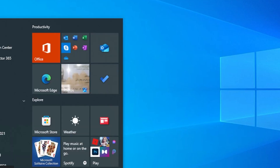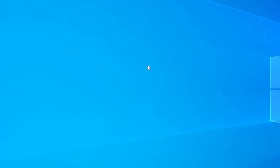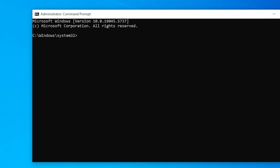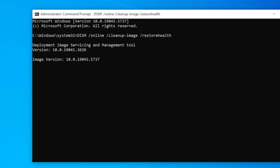If the SFC scan didn't resolve the issue, you can use the Deployment Imaging Service and Management tool, DISM, to repair the system image. Open Command Prompt as administrator again and type the following: DISM /online /cleanup-image /restorehealth. This command will attempt to fix any issues with the system image that could be preventing PowerShell from opening. It can take several minutes, so don't worry if it takes a while. Once completed, restart your computer and check if PowerShell is working again.